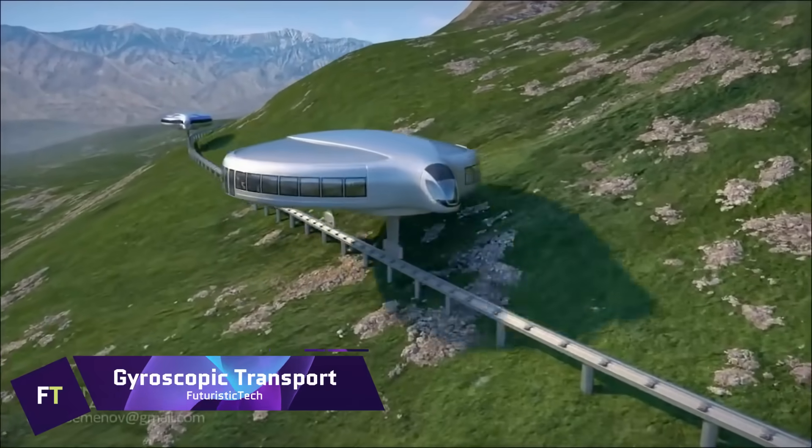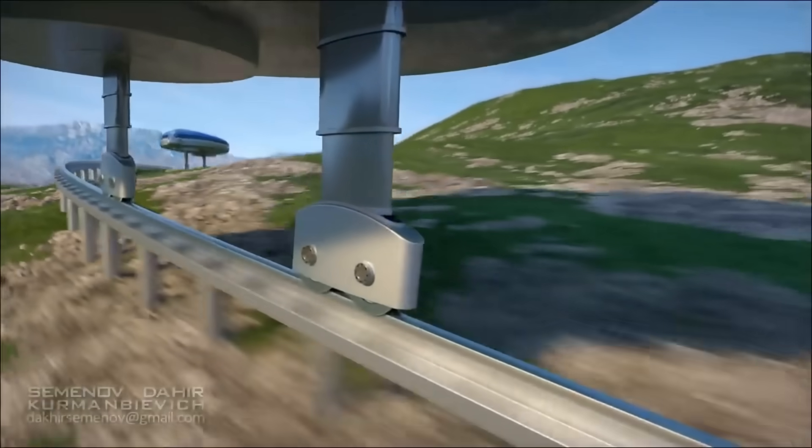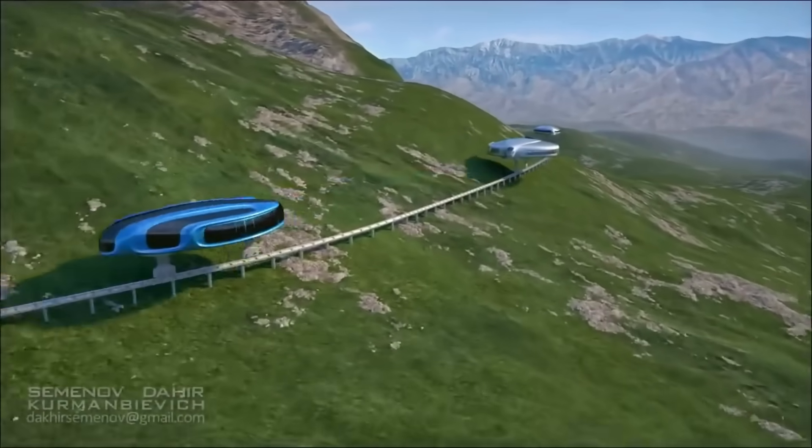In his vision for the future of urban transportation — gyroscopic transport — Dahir Insat aims to completely alter the way people navigate through cities.